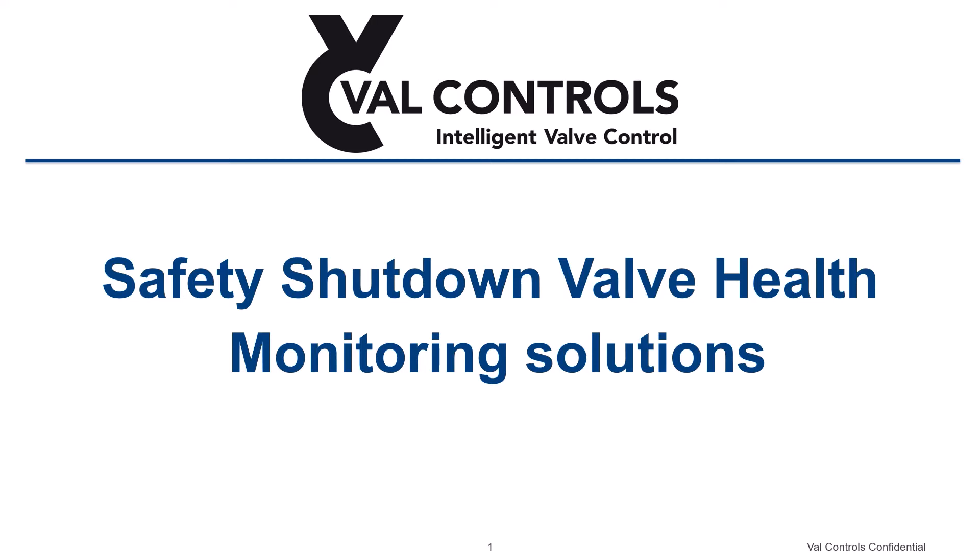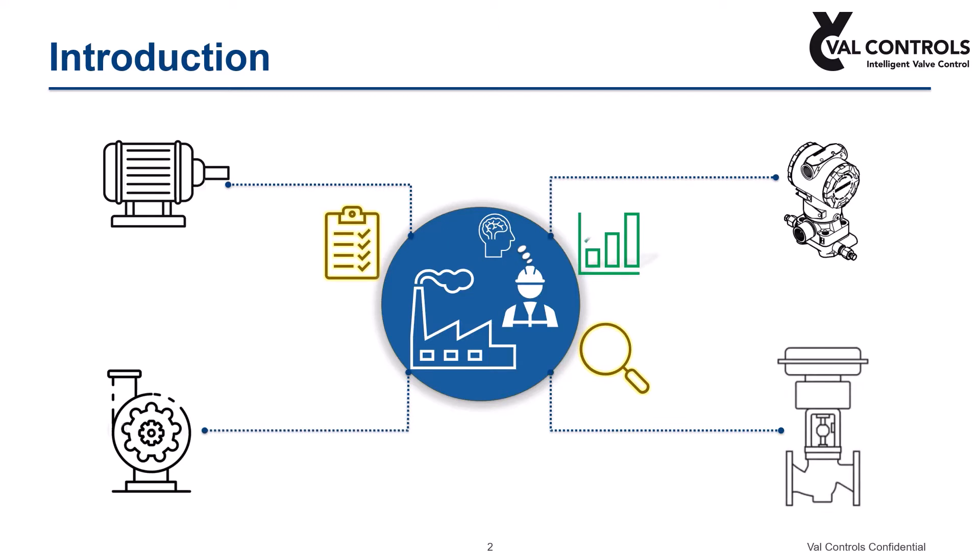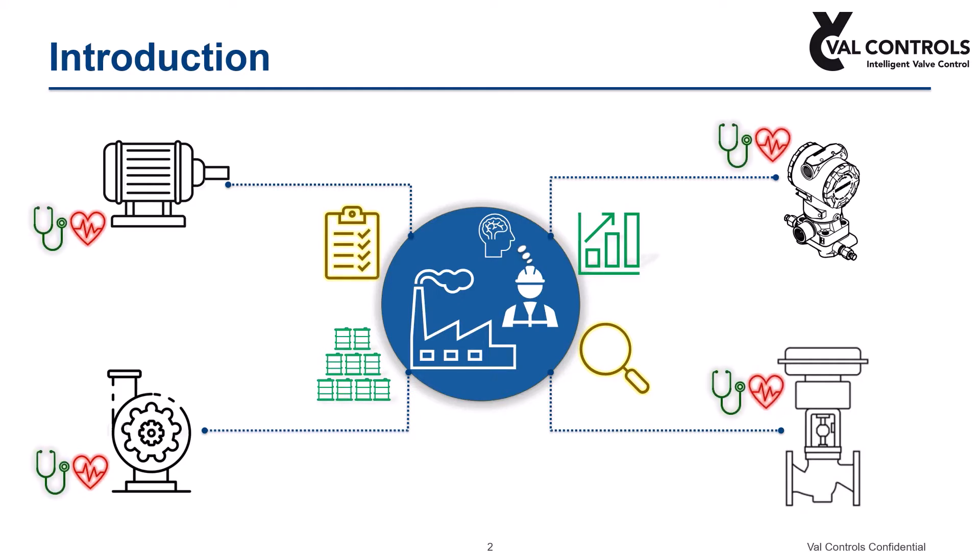Hello and welcome to this presentation from ValControls on safety shutdown valve health monitoring solutions. In this industrial world, many process operations are looking for better ways to monitor and manage their assets to increase efficiency and productivity. This is achievable by monitoring the condition of equipment regularly using an intelligent device, and with the collected diagnostic data, potential failures are predicted, helping to perform corrective maintenance activities.